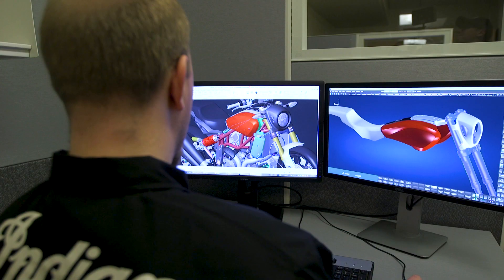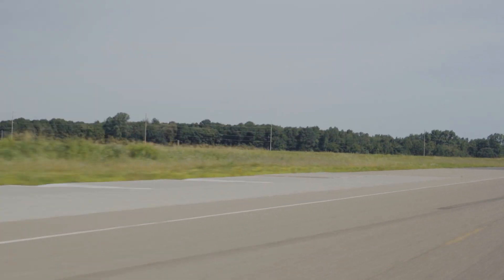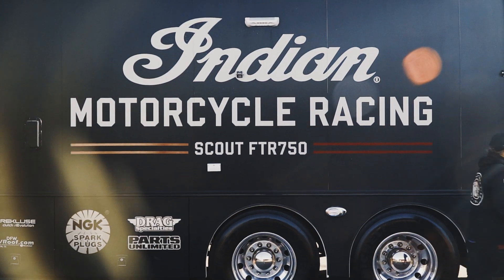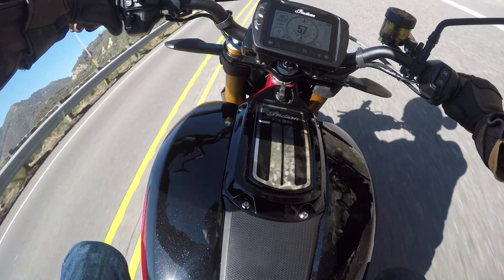This is the first time that an American brand has built a truly competitive performance model. It's aggressive, it's powerful, it barks. We wanted to stay rooted in flat track racing but make an amazing street bike that's great for day trips, for commuting, for anything you want to do with it.